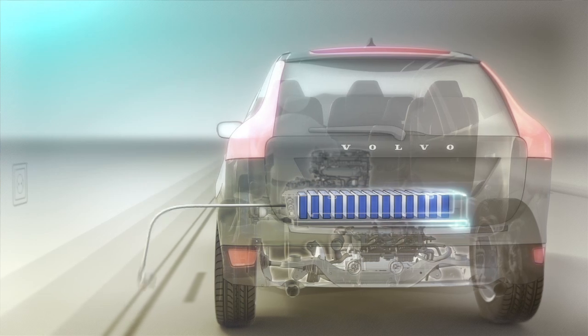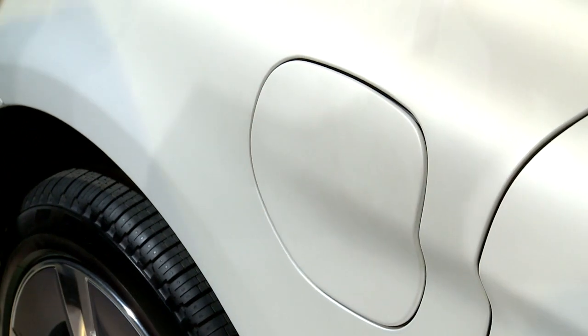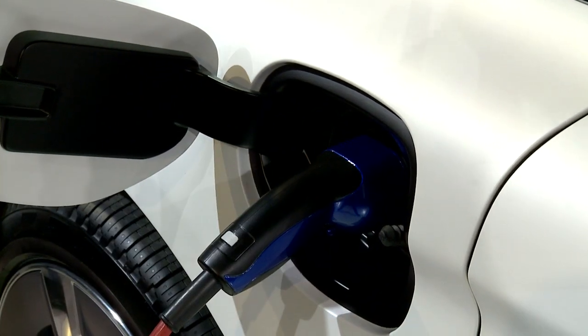And when you're driving for the day, you come home, you take the cable, just plug it in and the battery will charge overnight so you can have a new drive the next day.